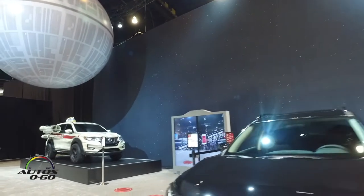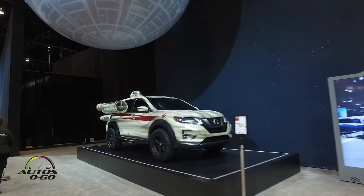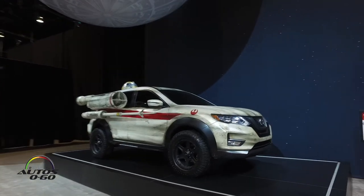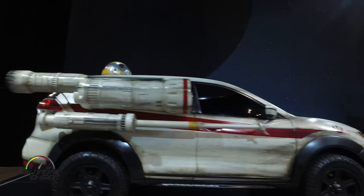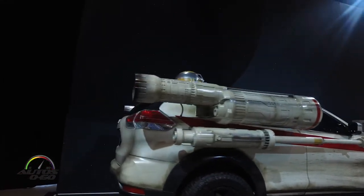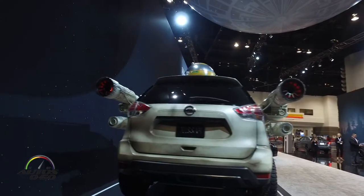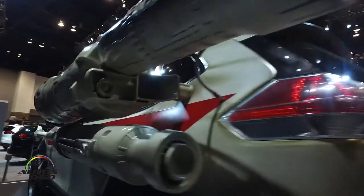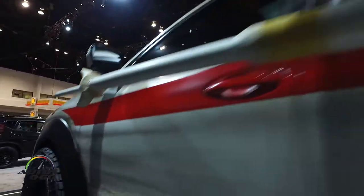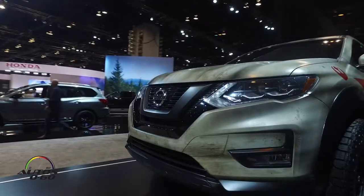I have to confess that I've never seen a Star Wars movie and I've never had any interest in seeing it — really, science fiction never appealed to me. But, well, here is the Rogue model from the movie. For those who are aficionados, this is the model that participated in the Rogue Star Wars Story, and it is here on exhibition at the Auto Show of Chicago.